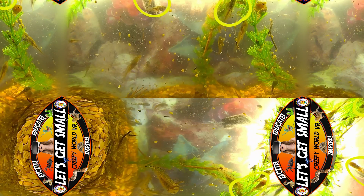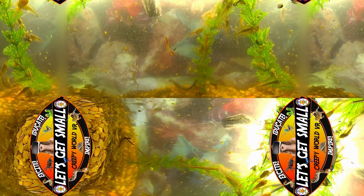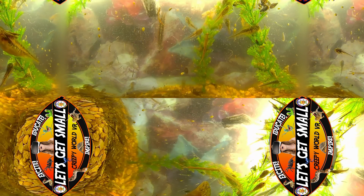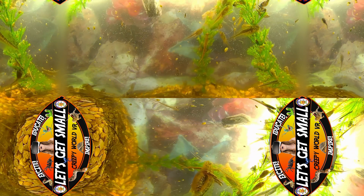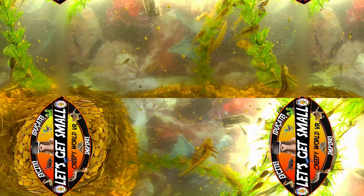Joining them are the tadpoles of chorus frogs, distinctive for their round bodies and long slender tails. Observe their rhythmic swimming pattern. These tadpoles will soon metamorphose into chorus frogs, adding a symphony to the natural concert of the midwest.